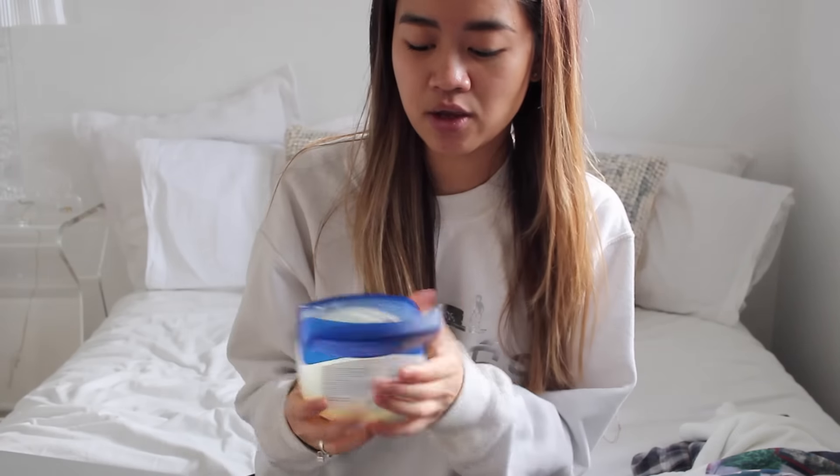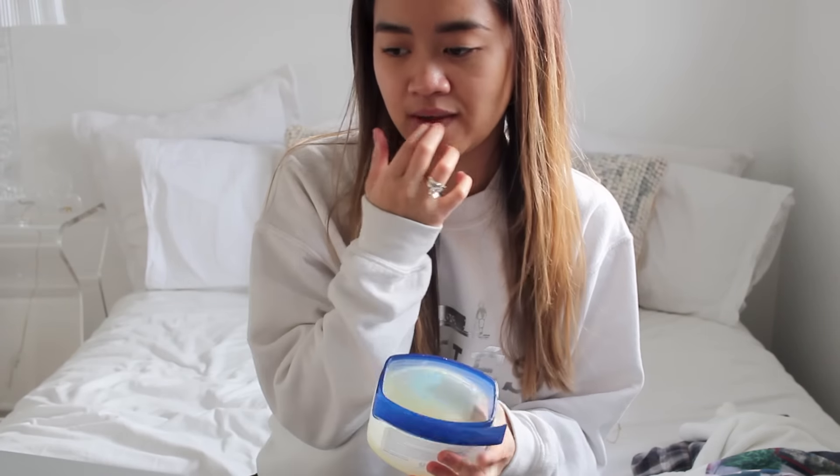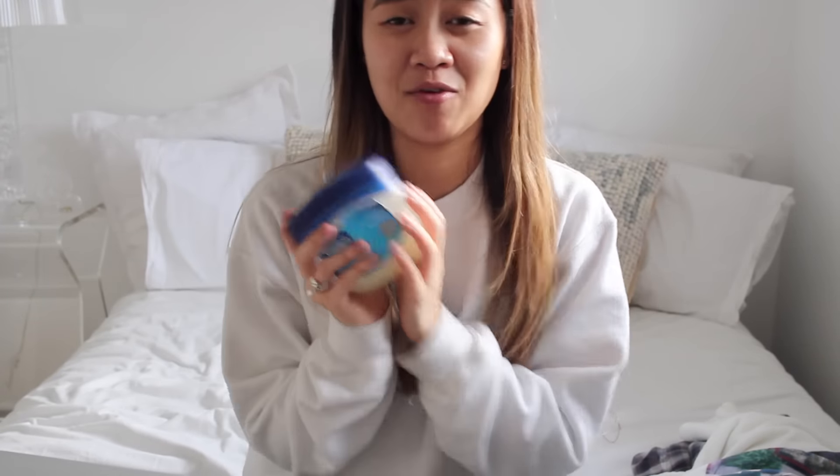There are two more beauty slash skin routine favorites of mine. The second last one is Vaseline. I use this all the time — it's the only thing that was able to calm down my eczema. It's hypoallergenic and wonderful. I have a big tub of it right beside my bed. I moisturize my lips with it, and I put it around the drier areas near my nose. I elaborate more on this in my previous skincare routine, so you can definitely watch that if you want to learn more about the wonders of Vaseline.